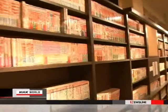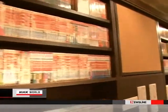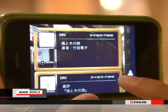Using directional sensors, the smartphone determines which bookshelf the user is pointing at and superimposes the corresponding information on its screen.